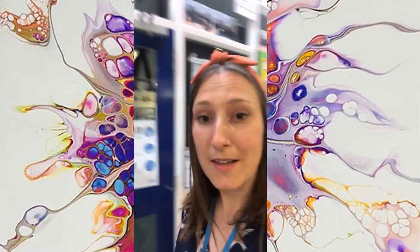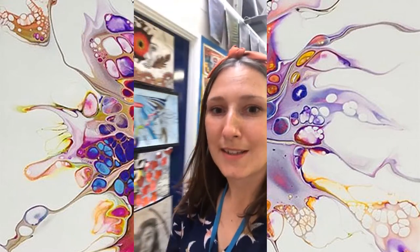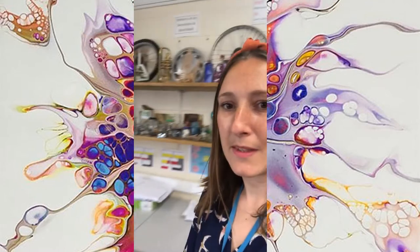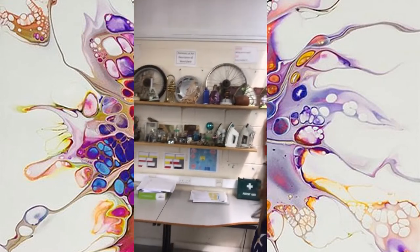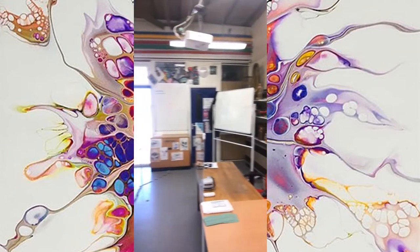So this is my classroom, this is D9, and if we go through — we've got three art rooms in the art department and this one here is Mr Bird's; he's head of department. You can see we've got lots of interesting objects that students use in their work, and he's got a lovely big room.